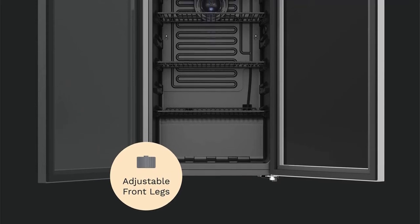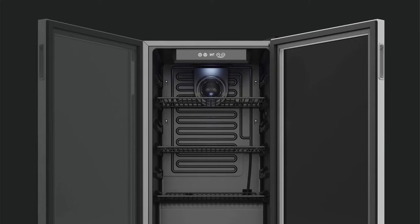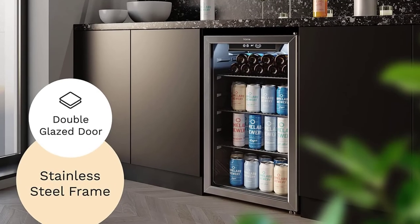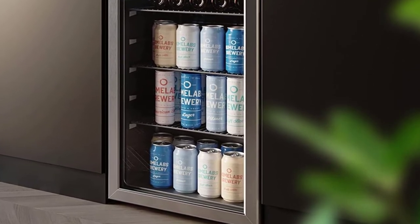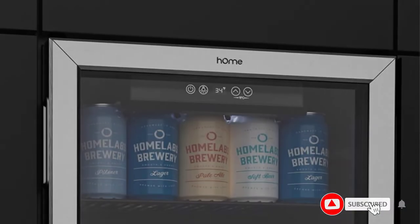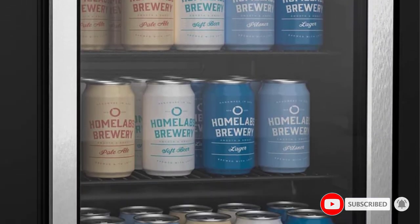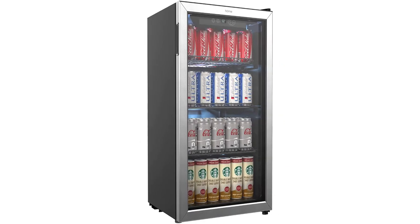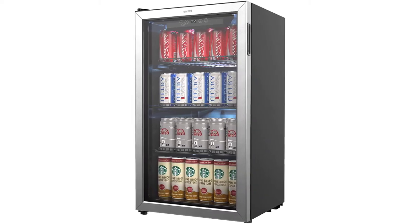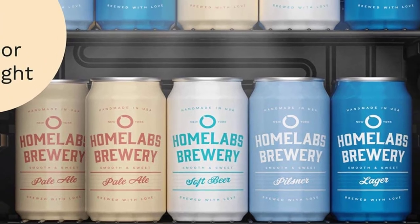Number four: the Hm Labs beverage refrigerator and cooler. What we love: holds 120 cans or 60 wine bottles, adjustable legs, and quiet operation — ideal for a den or game room. The Hm Labs beverage refrigerator is a stylish mini fridge with a generous 3.2 cubic feet capacity. It features a stainless steel framed glass door and soft LED illumination. The beverage fridge has a user-friendly LED digital display with adjustable temperature control and auto defrost function.